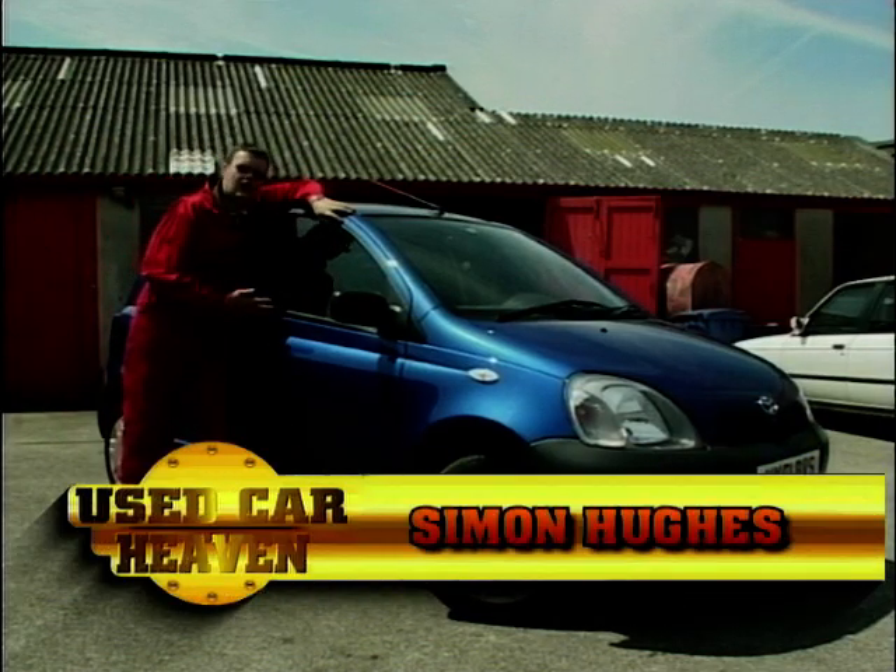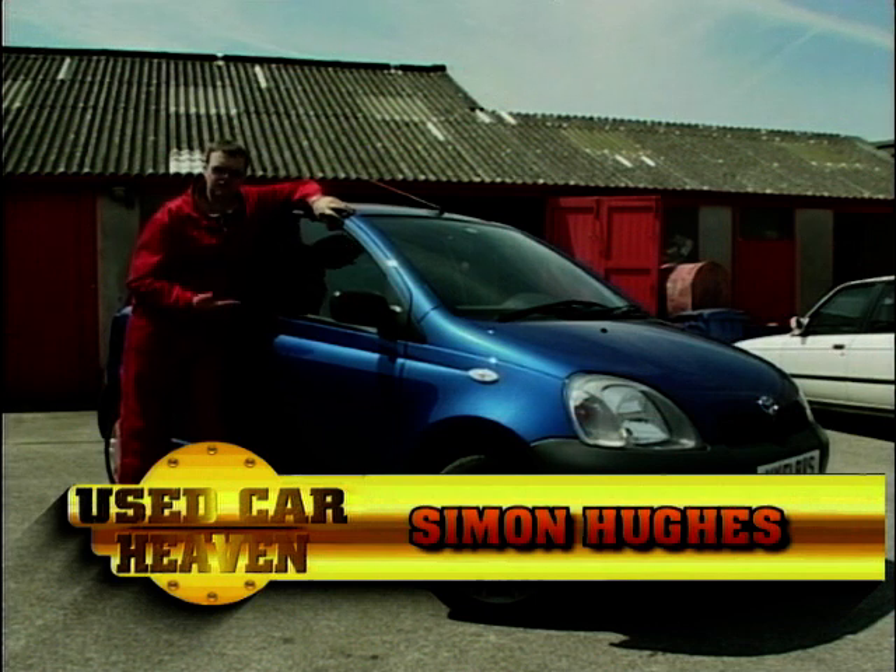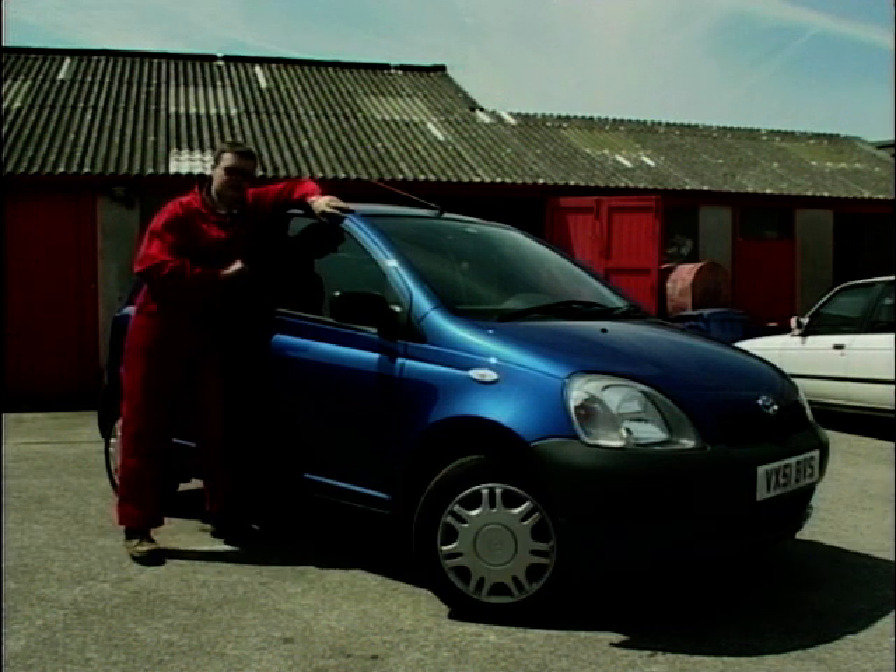The Toyota Yaris is a fantastic small car, and I can't really fault it, apart from its unusual ground clearance. It's great round town, and on the motorway it's not too bad either.